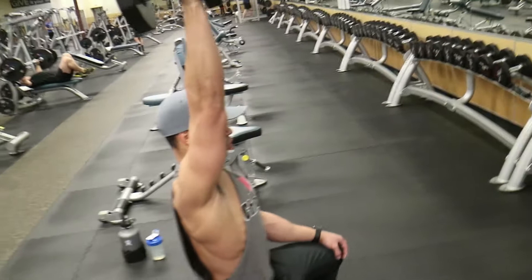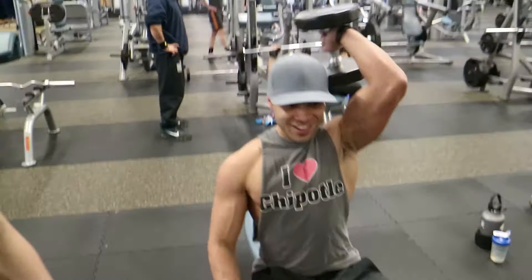Devin definitely reaches his genetic ceiling, but that happens when you're fat. Alex's biceps are still pretty small, so we're moving on to cable curls now.